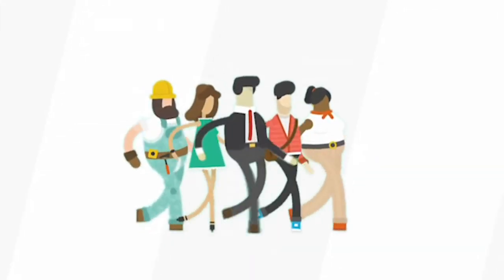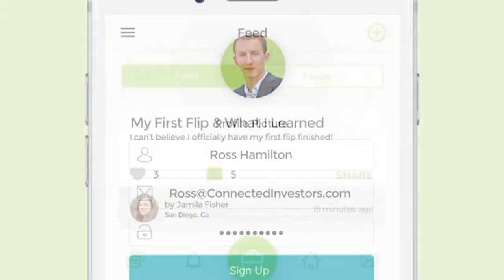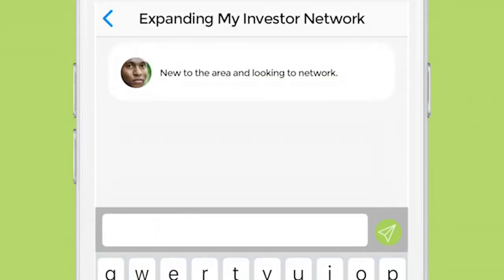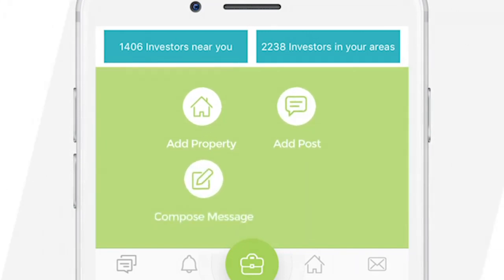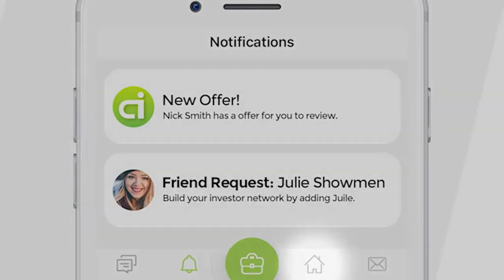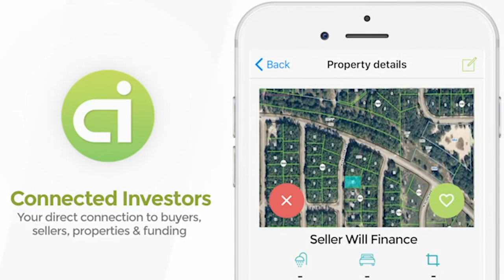The Connected Investors app connects you with investors, notifies you of available properties, helps locate cash buyers, and secures private funding to close deals. Set up in seconds to become a member of the Connected Investors social network. Scroll through your main feed to find cash buyers, see investment properties not available to the general public, and network with investors. Download Connected Investors today to find, fund, and flip investment properties on the go.